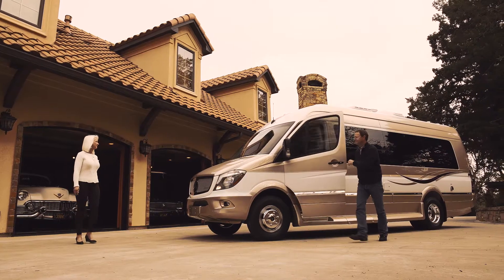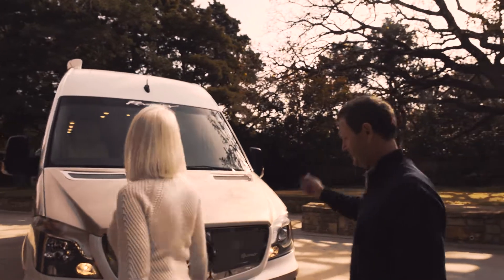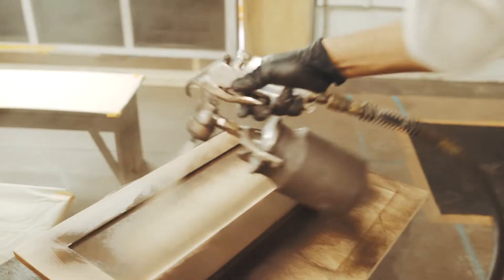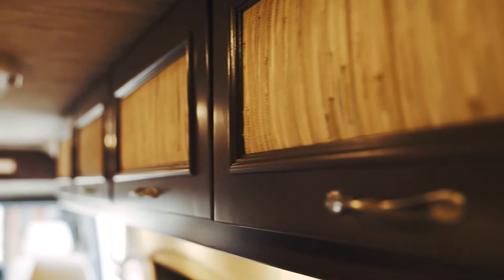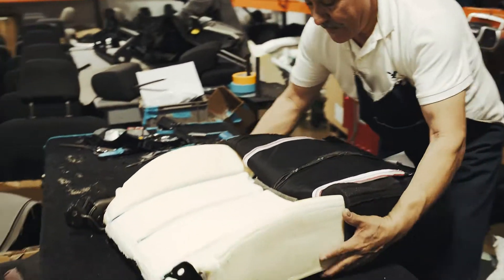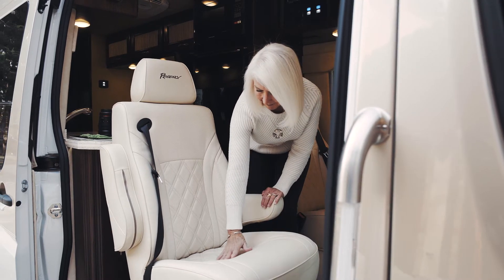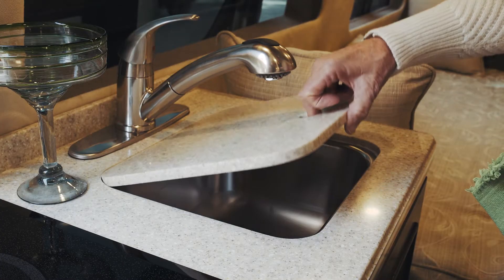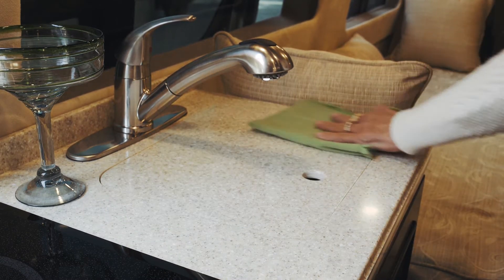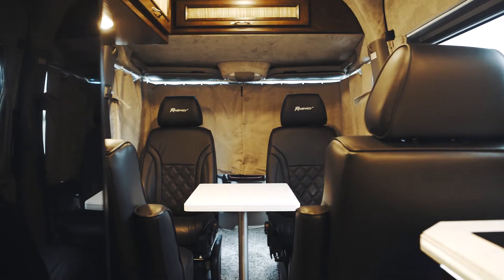The first time you set eyes on the interior of the Regency, you'll see that it's built with style and luxury in mind. We handcraft, stain, and lacquer the rich American beechwood cabinets in the Concept One on-site, and appoint the interior with upholstery and wall coverings that are custom designed, along with real leather seating — never imitation. We use Corian countertops that we route, buff, and assemble ourselves.